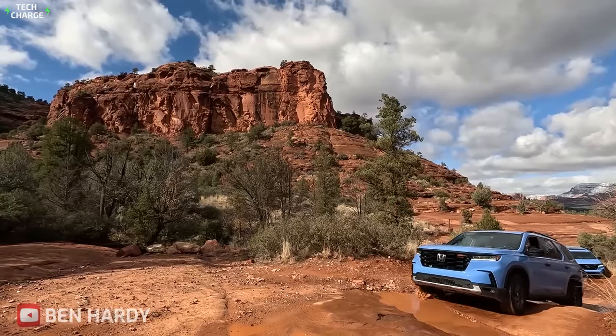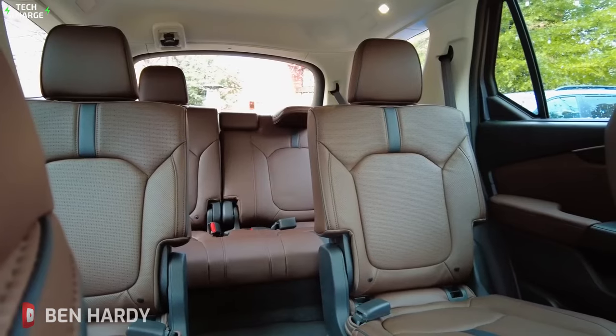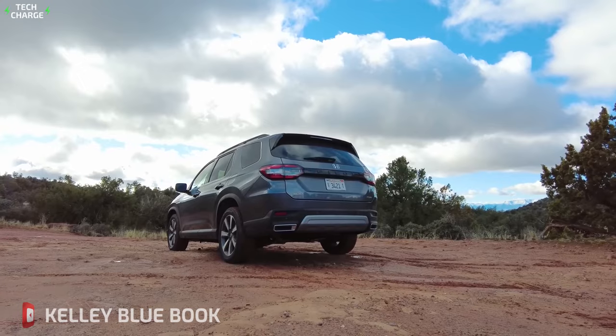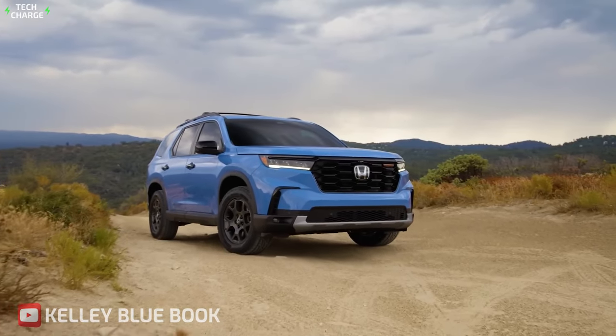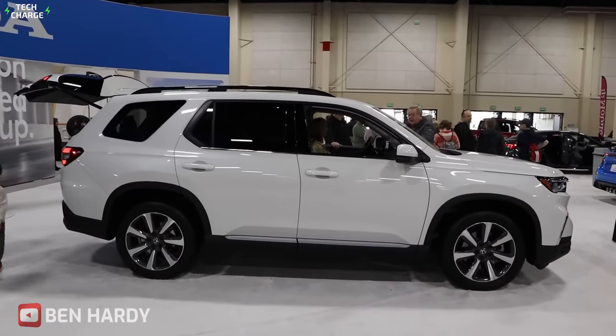Of course, one of the biggest advantages of the Honda Pilot Hybrid is its hybrid powertrain. It not only provides improved fuel efficiency but also helps to reduce emissions, which is better for the environment. This can mean significant savings on gas over time, which is a welcome relief for families on a budget.